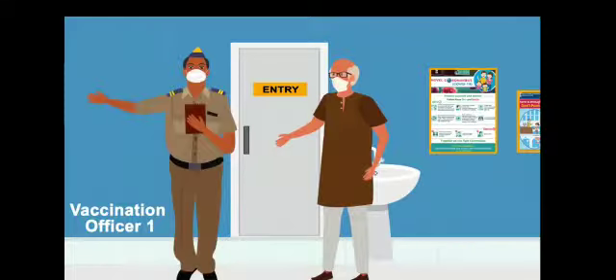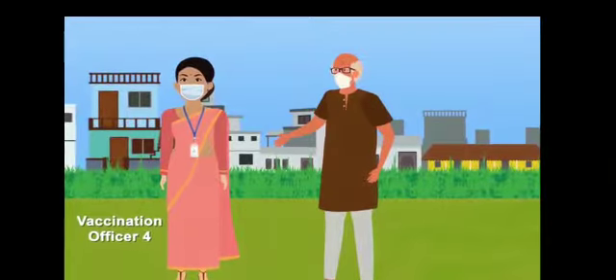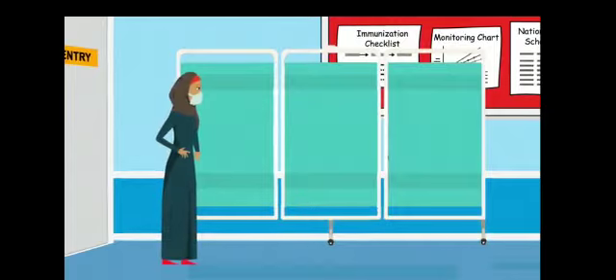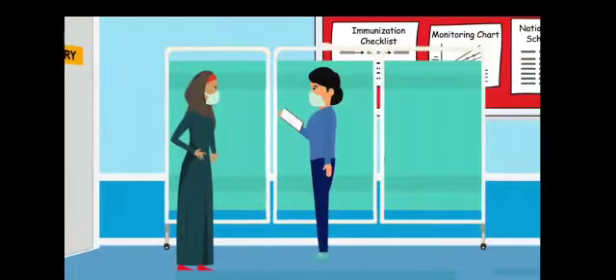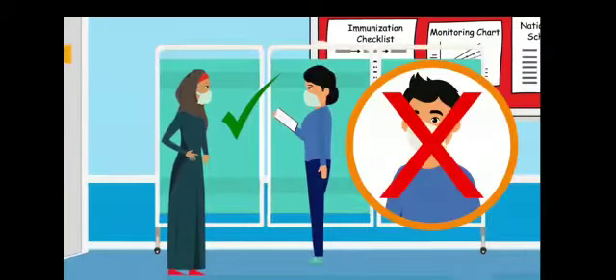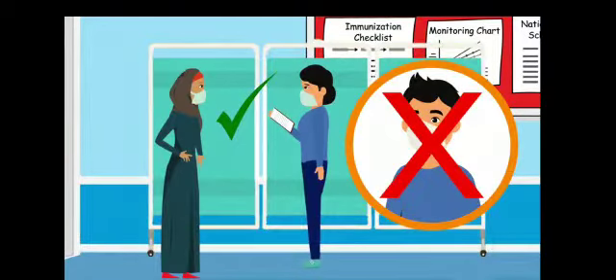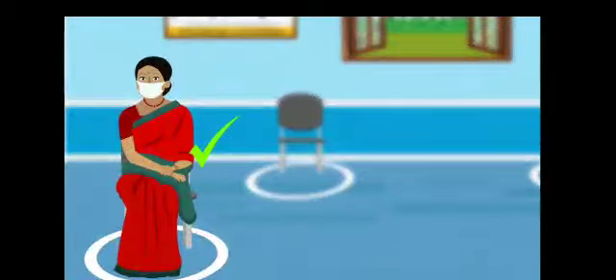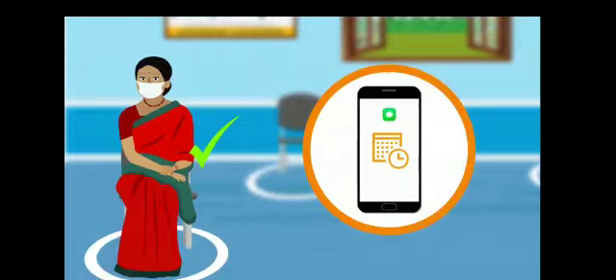The unregistered beneficiaries will be referred to Vaccination Officer 4 for further guidance and counselling. In areas where cultural sensitivities like use of hijab by women are expected, separate enclosures may be prepared for identification of female beneficiaries and a female volunteer should be deployed. Beneficiaries will be allowed only during the same day as informed to them through a text message on the registered mobile number to avoid crowding.